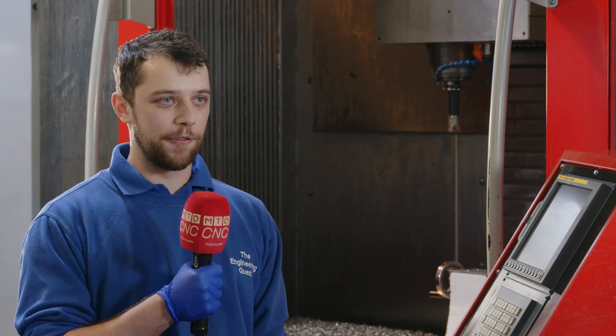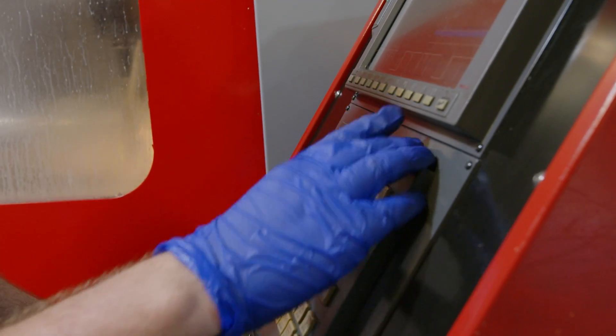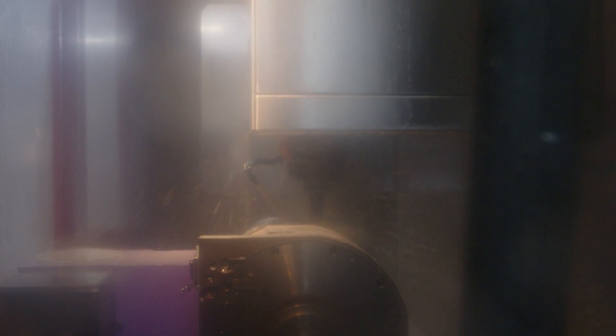We've got about plus or minus 10 microns on some of the holes, and like 50 micron true positions from one hole to another in different parts. The material on this part is P550, which is a pretty nasty material to machine. It work hardens, so you've got to keep your feeds up and keep good coolant on it.